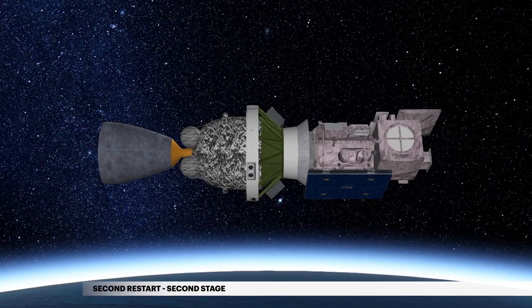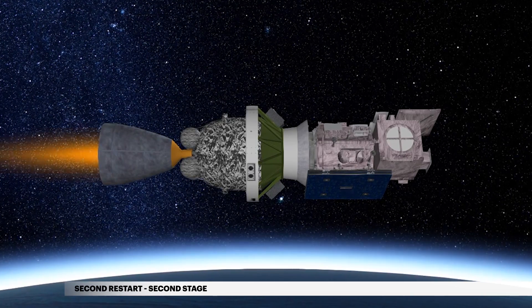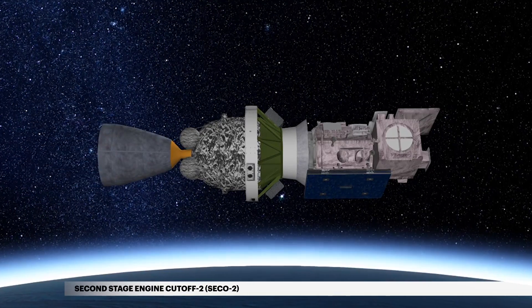At 47 minutes 33 seconds into flight, the second stage engine is reignited for a second burn. Second engine cutoff 2 occurs seven seconds later.